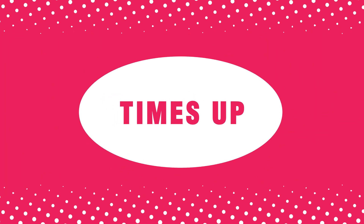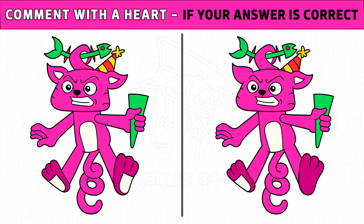Time's up. Are you ready to check the answer? The three differences are cap, ear, and foot. Hope you got all the three differences.